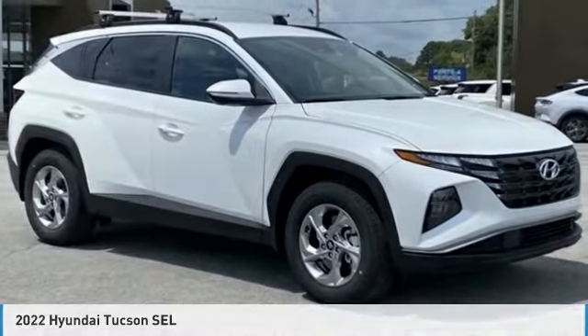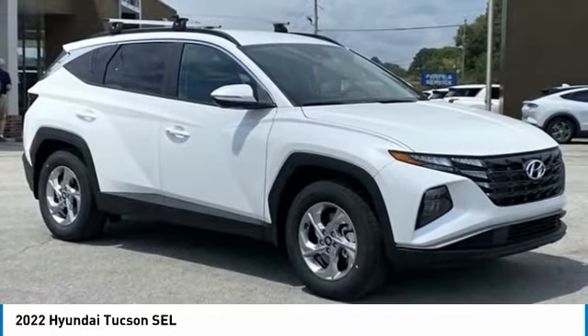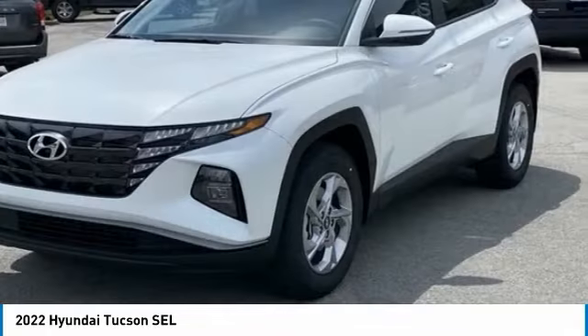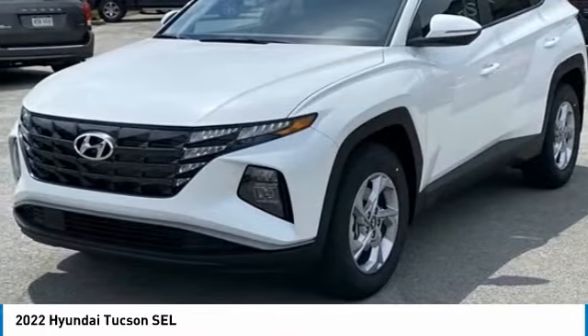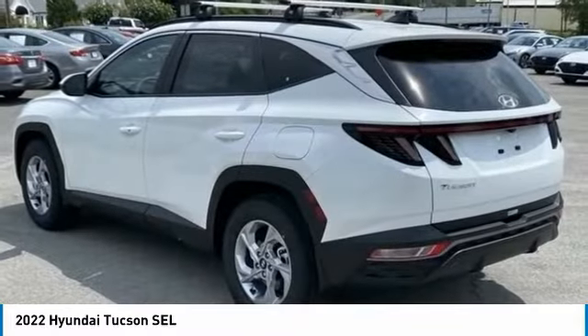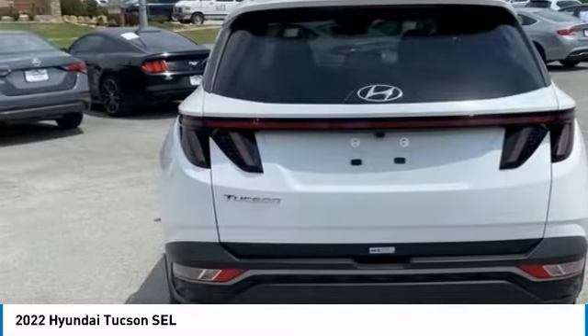Check out the 2022 Hyundai Tucson. The Hyundai Tucson is Hyundai's first CUV to be designed in Europe. Tucson takes the boxy utility vehicle and transforms it with flowing curves, graceful lines, and style to spare. It's the future of the crossover.